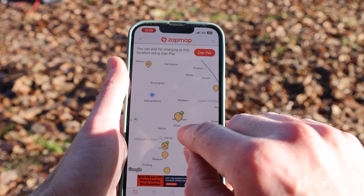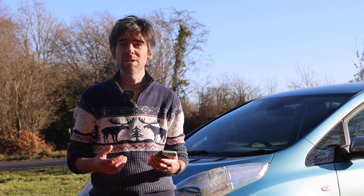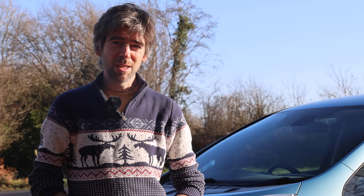But maybe you're a bit paranoid and you don't want to rely on chargers. Maybe you want some other kind of backup — maybe a battery is the backup you need.